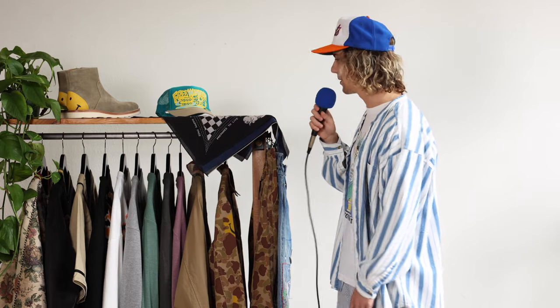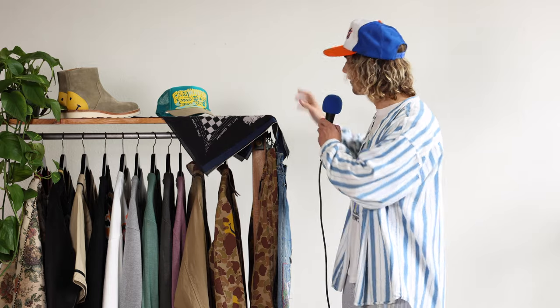All right, Christmas came early, everyone. We've got some more Capital in the store, so let's hop right into it. My name is Ian, and I'll be talking through some of the new Capital pieces that are new and in-store and for sale for everyone to have.